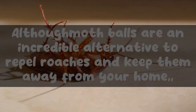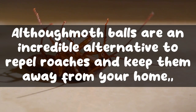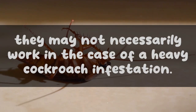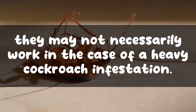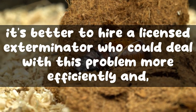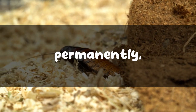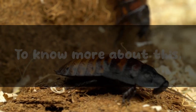Although mothballs are an incredible alternative to repel roaches and keep them away from your home, they may not necessarily work in the case of a heavy cockroach infestation. At such times it is better to hire a licensed exterminator who can deal with the problem more efficiently and permanently, making your house 100% roach-free.